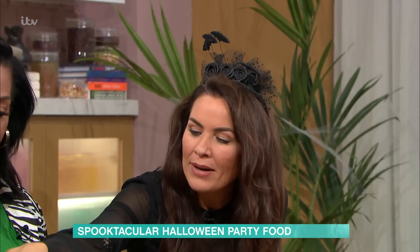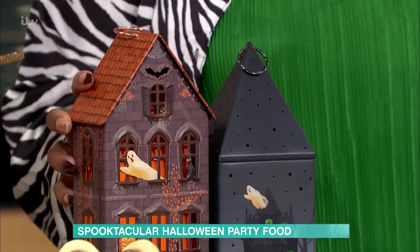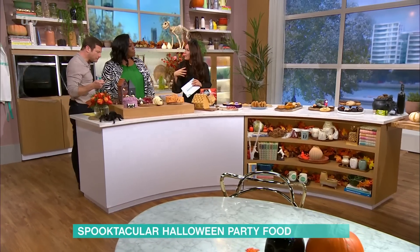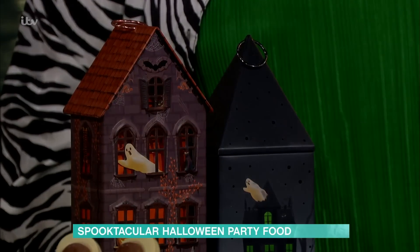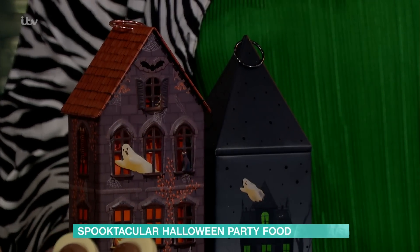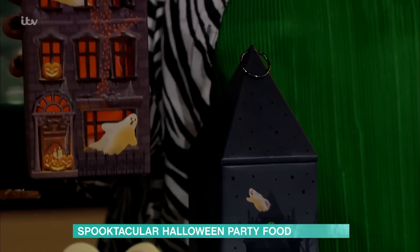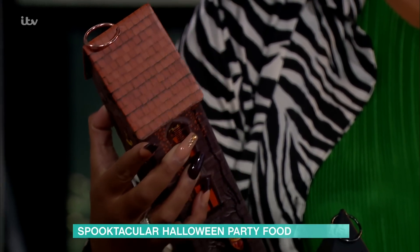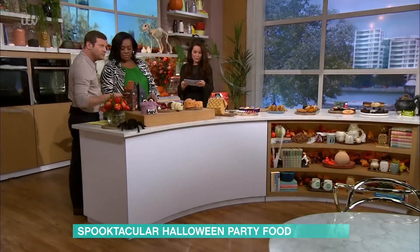Now, these actually were around last Halloween and they had them at Christmas time as well. They're actually all butter biscuits, but they light up. You probably won't be able to see it because of the studio lights, but you have a spooky light coming through. What I like about that is that when you finish the biscuits — which would be about five minutes flat in my house — you can reuse that tin. That's really nice.